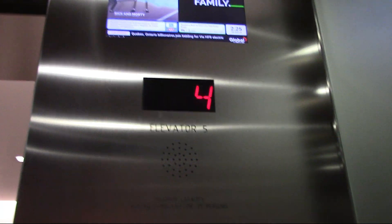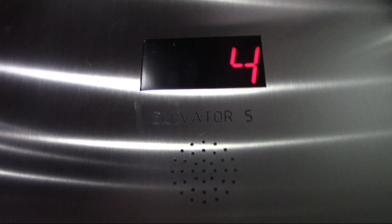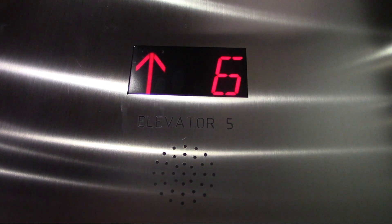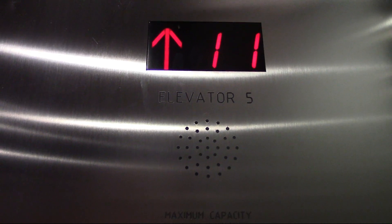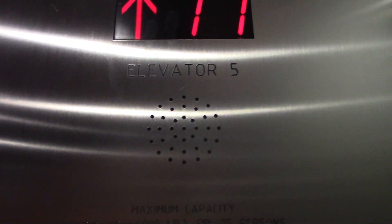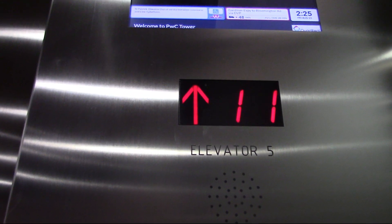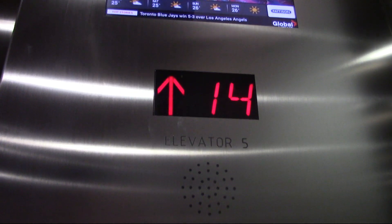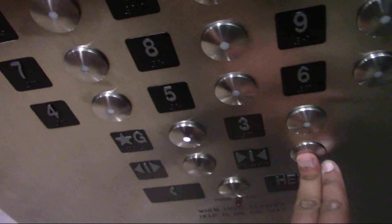Fourth floor going up. Eleventh floor going up. Back to the third floor. Fourth floor going up.